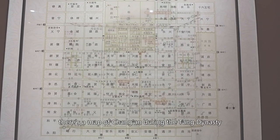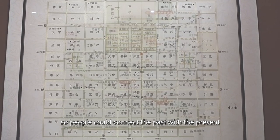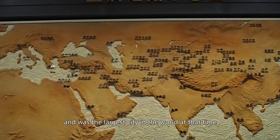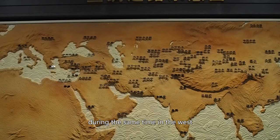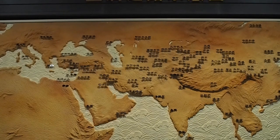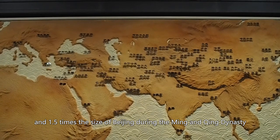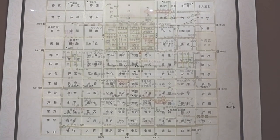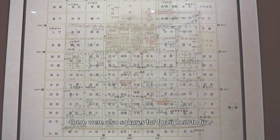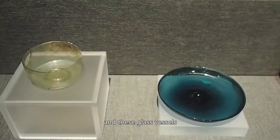In the museum, there is a map of Chang'an during the Tang dynasty overlaid on a map of present-day Xi'an, so people can connect the past with the present. Chang'an was the capital of the Tang dynasty and was the largest city in the world at that time. During the same period in the West, a major city was Constantinople — Chang'an was about 7 times the size of Constantinople, 6 times the size of Rome, and 1.5 times the size of Beijing during the Ming and Qing dynasty. The city was like a grid, with people from different walks of life living in different squares, including designated squares for foreigners. Foreigners brought foreign culture and products such as agate and glass vessels.